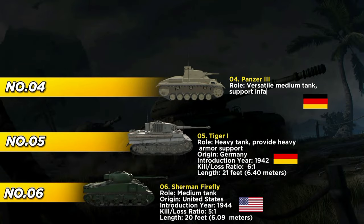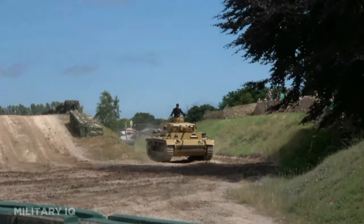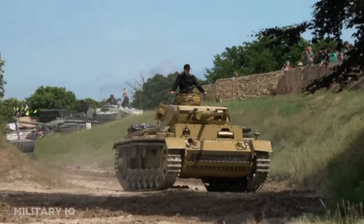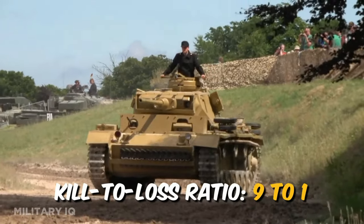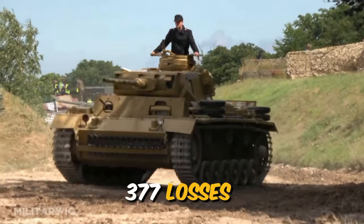At number 4, our journey takes us back to the early campaigns of World War II, where the German Panzer III was a versatile medium tank introduced in 1936. Designed to support infantry and engage enemy armored vehicles, it boasted a length of approximately 18 feet. Despite being a medium tank, it achieved an outstanding kill-to-loss ratio of approximately 9 to 1, with 3,445 kills and 377 losses during the early stages of the war. Its adaptability and effectiveness in diverse combat scenarios solidified its reputation as a formidable tank.